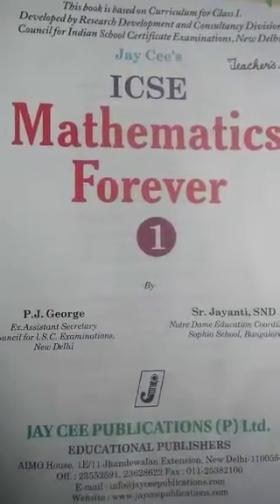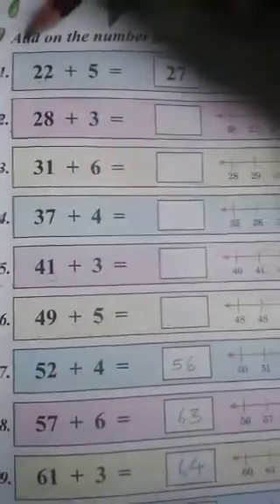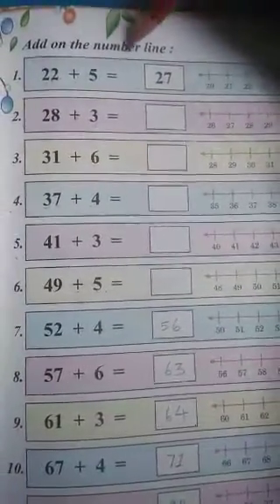Good morning, my dear children. Check out your math book, page number 53. Add on the number line. So, we have to do adding on the number line today.